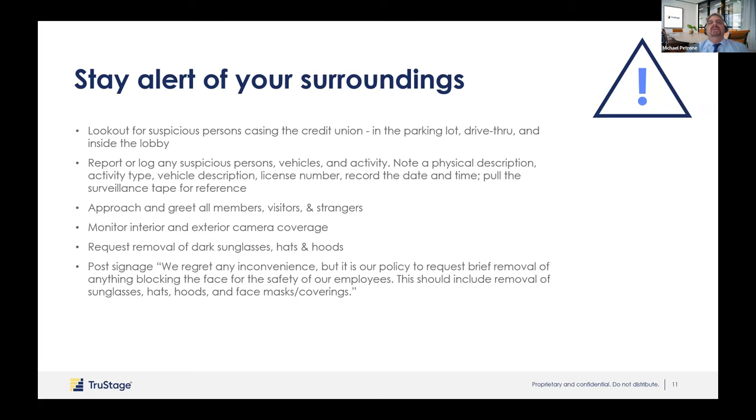When someone does come into the branch, make direct eye contact with them — eye contact is threatening to a potential robber because they know you've seen them and can identify them, so if they're casing they probably won't come back. Greeting people is a great robbery deterrent. Always monitor your interior and exterior camera coverage, make sure cameras are working and positioned properly, and that time and date are synchronized. Having signage on the door saying 'remove sunglasses, hats, and hoods, or we may ask you to remove your medical mask for identification purposes' is a great deterrent — when someone casing you sees that sign, they know they'll be in a fish bowl if they come in with a disguise.